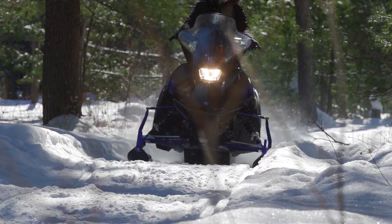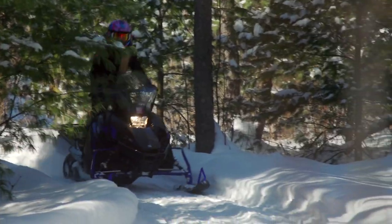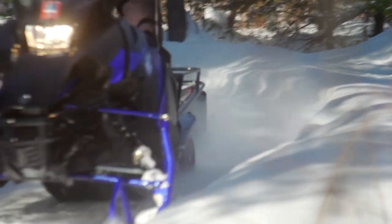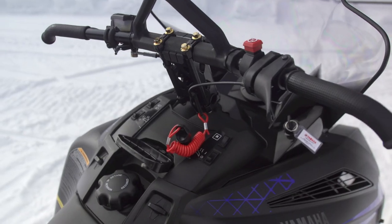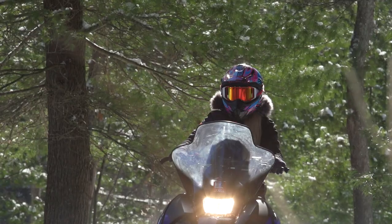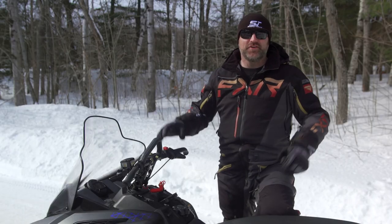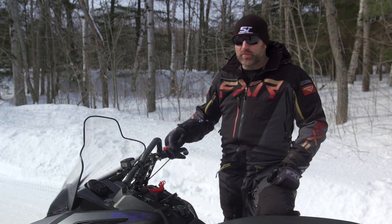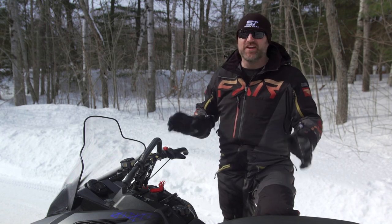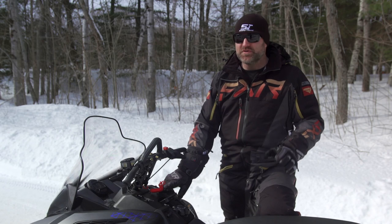Light, small, and capable were the three main targets for the Transporter Light, and Yamaha has done a great job hitting all three. But there are a few things that could use some attention, and Charlotte agrees. The hand warmers on the sled get a little bit too hot, so she constantly has to be turning them off and on. The hot grips and thumb warmer on the Transporter Light have two settings: off and nuclear.